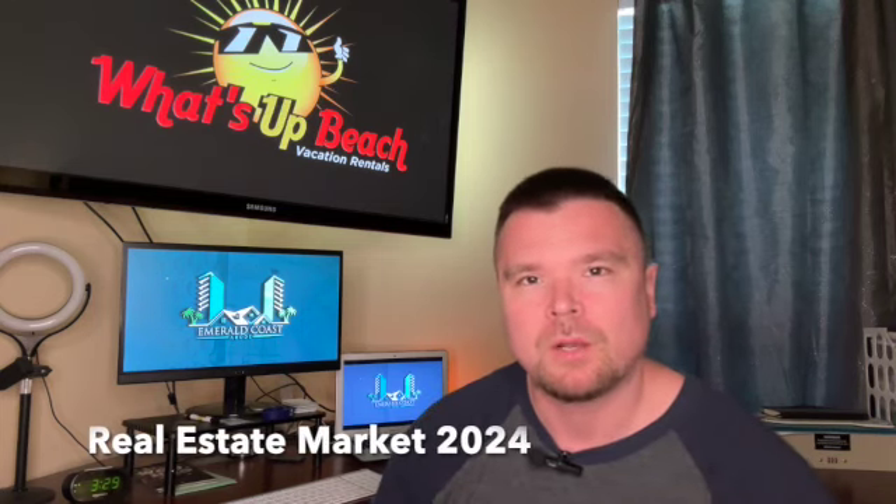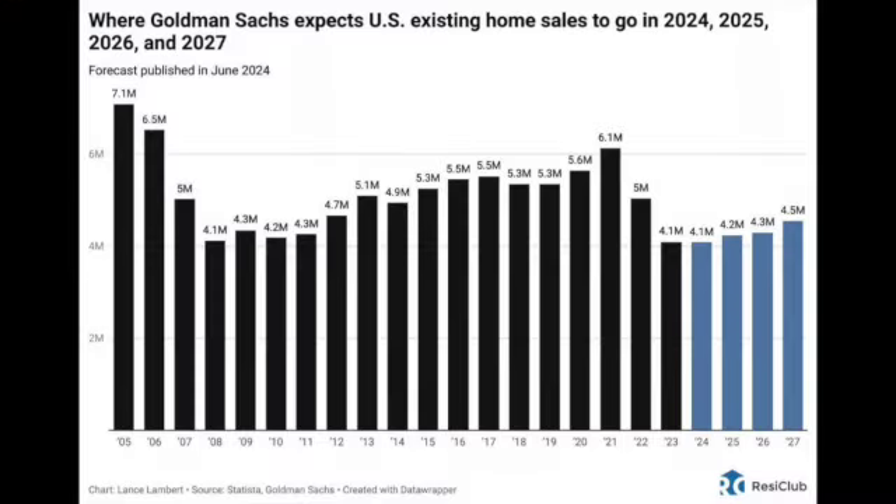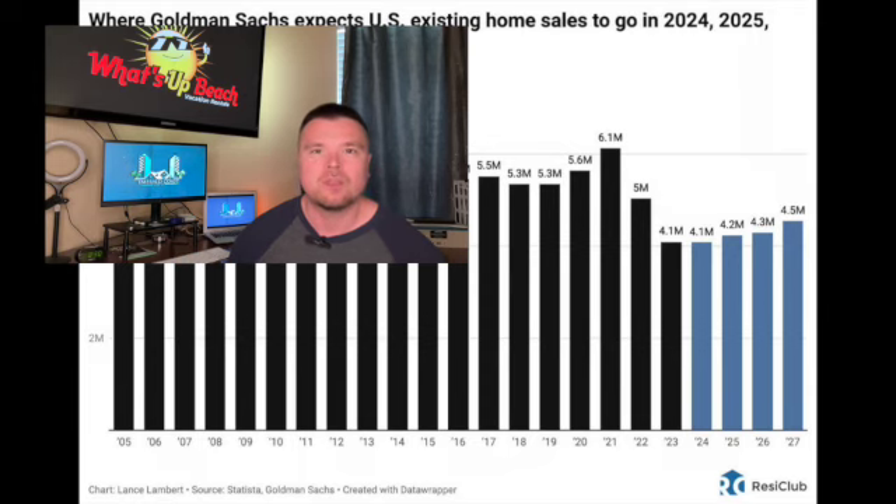Jumping into the market check — we want to look at some 30,000-foot view things happening within the real estate market as a whole and then jump down into Panama City Beach. I'm going to pull up this analytics piece from Goldman Sachs on what they think is going to happen within the real estate market in the next few years. They are seeing that inflation is slower and anticipating these higher interest rates being around for longer, well into 2027, and home sales to be in a bit of a slump through that period because of the affordability profile coupled with high interest rates. We'll be hovering at around low 4 million sales of homes in the U.S., which is about a million less than what we were seeing post-COVID.